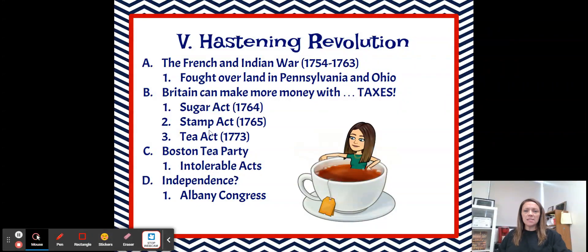Next we have the Stamp Act, which was passed in 1765. This was going to put a tax on any paper product. Even though it's the Stamp Act and we think of a stamp as something you put on a letter, the Stamp Act would have required colonists to actually buy specific stamped paper, kind of like an embossed paper. That was going to be used for newspapers, birth certificates, marriage licenses, and any legal documents. It also would have put a tax on playing cards and dice. This one was really unpopular in the colonies.